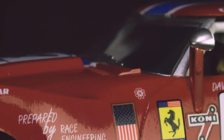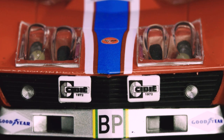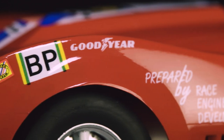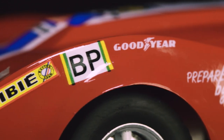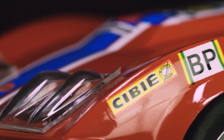This Corvette has an unmistakeable badge on the side of it. Luigi Chinetti's North American Racing Team was basically an extension of Ferrari's racing program that reached across the Atlantic. In 1972, NART had a spare entry for Le Mans, and Chinetti's relationship with Goodyear meant that this Corvette was accepted as a NART entry.